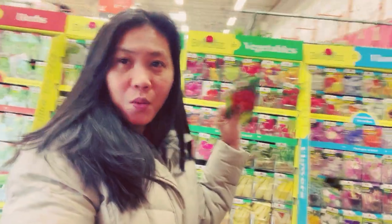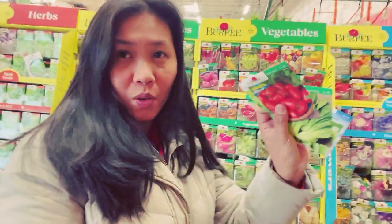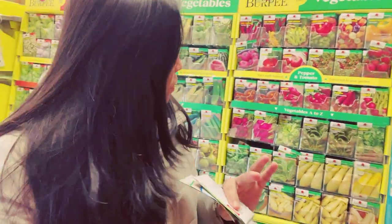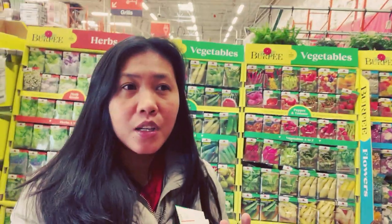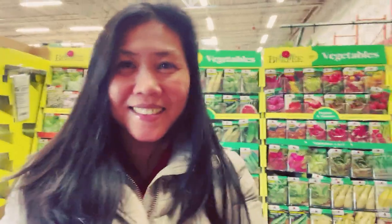Hi everyone, welcome to my channel, this is Feline and our vlog for today — we are here at Home Depot and we're gonna buy some vegetables. I'm gonna plant these vegetables. Before spring I'm gonna grow them in the house, then I'll put them out. I will give you a tour and also we're gonna see what kind of plants they have right now. Enjoy!